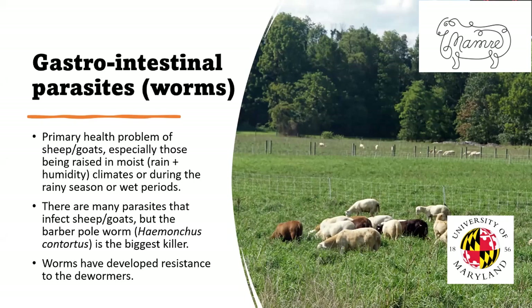Regardless of what we call them, they are the primary health problem of sheep and goats, particularly those raised in a moist climate with rain and humidity, or even in a drier climate if we irrigate during the rainy season, or if a drought breaks. There are a lot of different parasites that can infect sheep and goats, but the primary one is the barber pole worm. It's the largest of the stomach worms, and the official name is Haemonchus contortus. It's a problem for many reasons, but one reason is because it's the biggest killer — the most pathogenic.